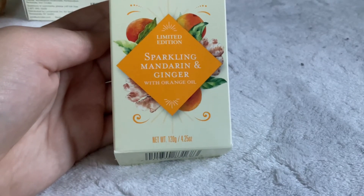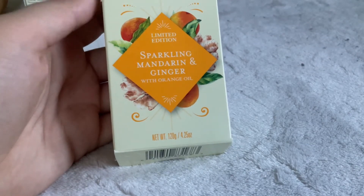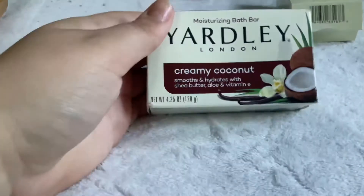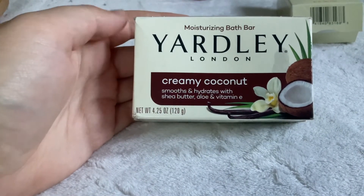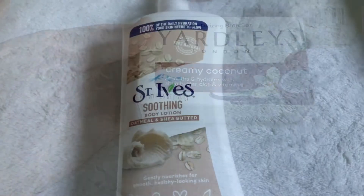For Yardley products I have two unused bar soaps and one being used. I have the limited edition Sparkling Mandarin and Ginger with Orange Oil — it smells more orangey than gingery but really nice. I also have the Yardley Creamy Coconut, which smells really, really good — I absolutely love it. And in the shower I currently have the Shea Buttermilk one.